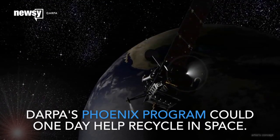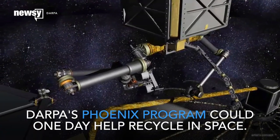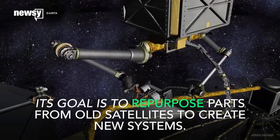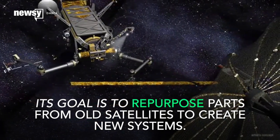DARPA's also been working on a robot that could one day help recycle in space. It's called the Phoenix Program. DARPA's robot would salvage parts from old satellites and use those parts to create new space systems.